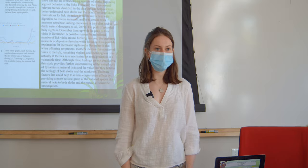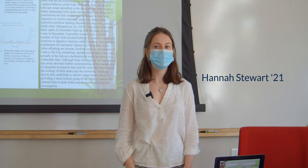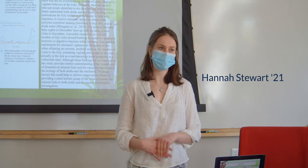My name is Hannah Stewart and my independent science research project was an analysis of behavior patterns of two-toed sloths at mineralic sites in the Peruvian Amazon.